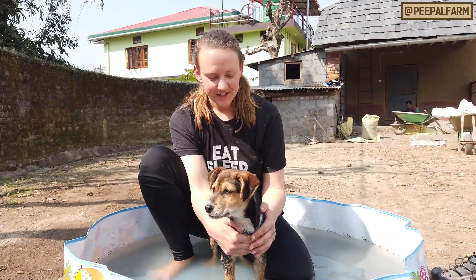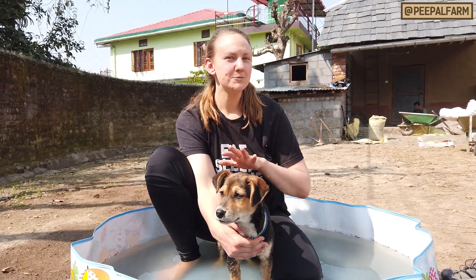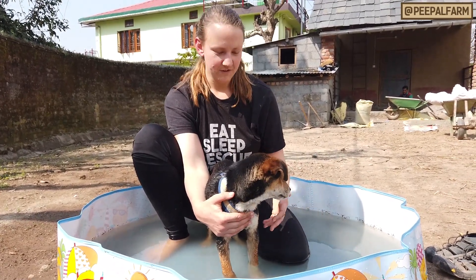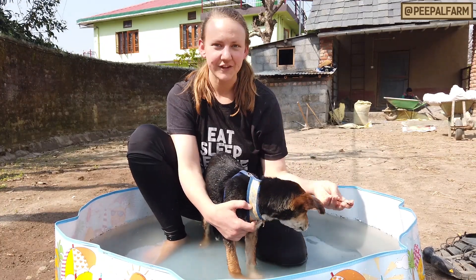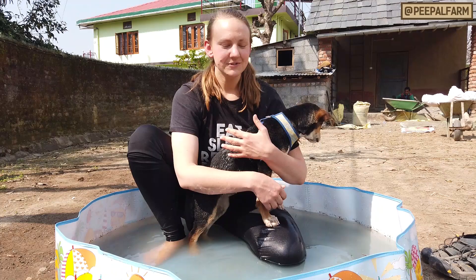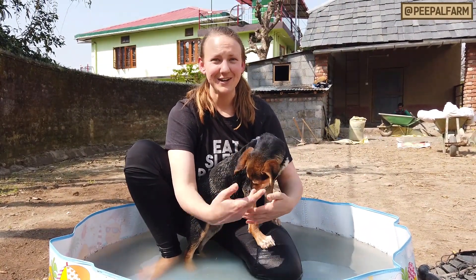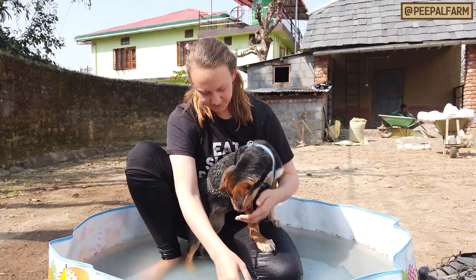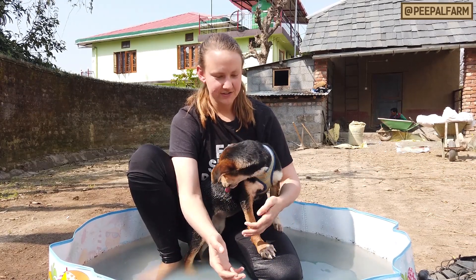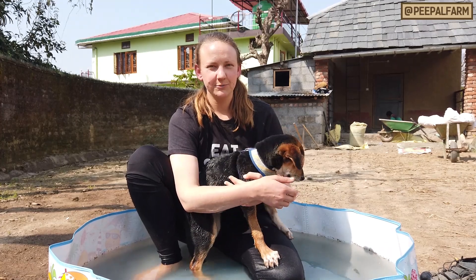This is Tot. Tot is not 100% comfortable in the water but she's not super terrified of it either. With Tot we're going real slow — same thing. I'm trying to distract her with sticks and other things she can chew on. She really likes cuddles and being in my lap, so if I'm holding her on my lap it's a little easier for her to adjust to the fact that my lap is wet and we're sitting in water. The main thing is to associate the water with positive things.